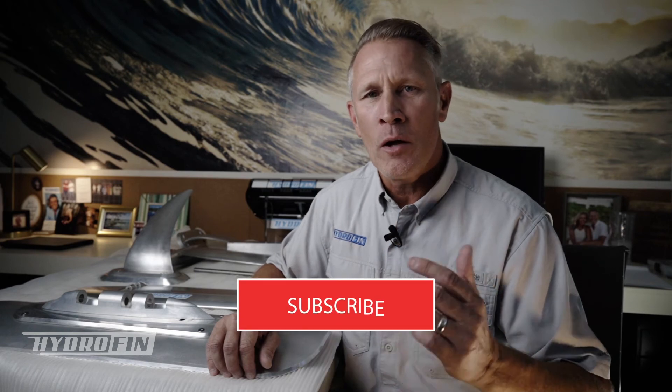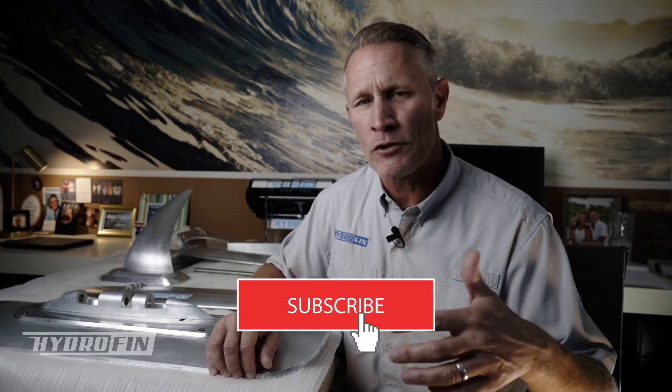Thanks for watching this video. Please subscribe if you're interested in getting additional content — we're going to be shooting a lot more videos on different topics around the hydrofen system: where to buy it, how to install it, what it does, and all those kinds of things. Thanks for watching.